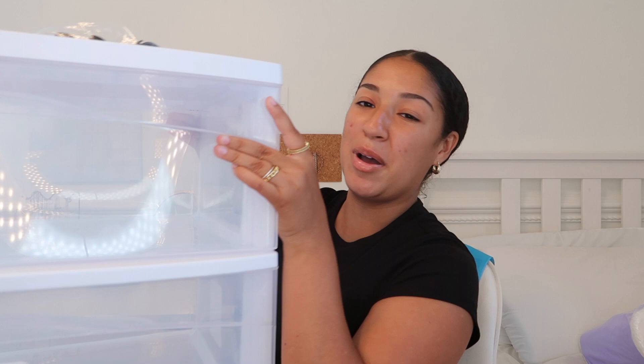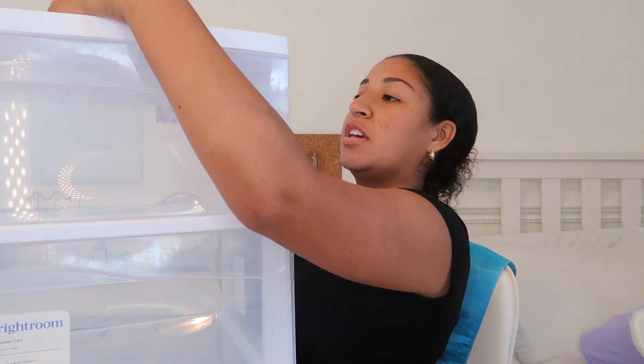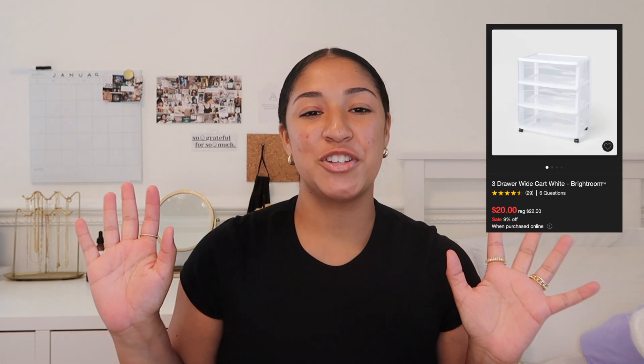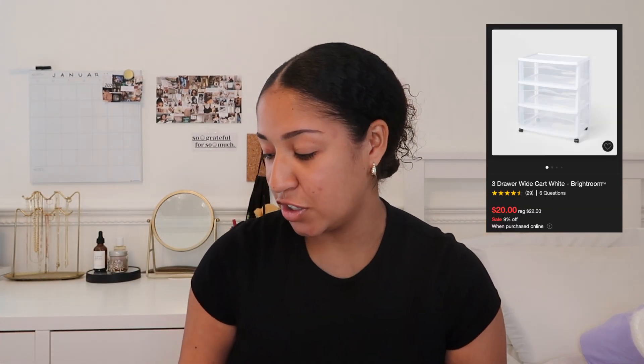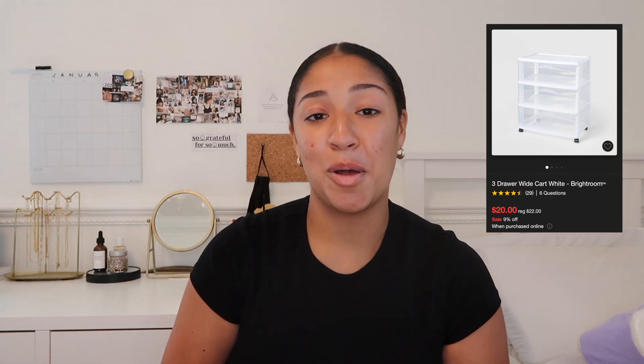Last but not least — this is kind of big so I'll show a picture from the Target website — it's this three-drawer organizer. It comes with casters if you want to roll it. Mainly because in the apartments I'm living in there's no under-sink storage, this is really nice for me and my roommate to share and to add more space since our bathrooms are pretty small. It's just these three plastic drawers, comes in a few colors — I went with white because that's all my Target had, but if you can, probably go for a darker color.